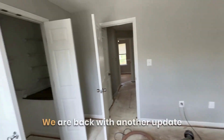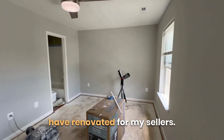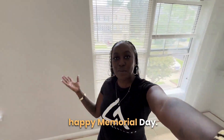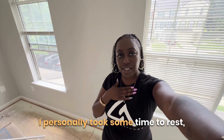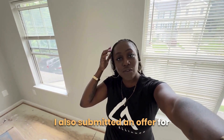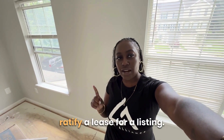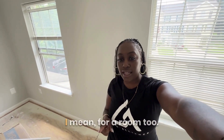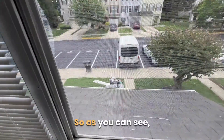Hey guys, we are back with another update on the property that I'm having renovated for my sellers. Happy Memorial Day! I hope you guys had an amazing Memorial Day weekend. I personally took some time to rest, but I did get a client under contract, submitted an offer for another client, and I'm also trying to ratify a lease for a rental.